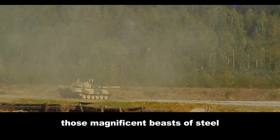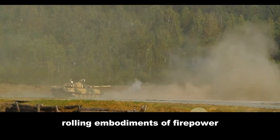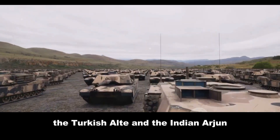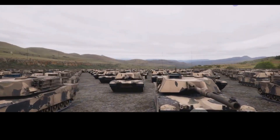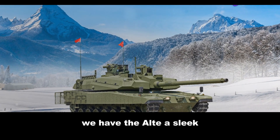Tanks — those magnificent beasts of steel, rolling embodiments of firepower. Today we're pitting two titans against each other: the Turkish Altay and the Indian Arjun. In the red corner from Anatolia, we have the Altay, a sleek modern newcomer.